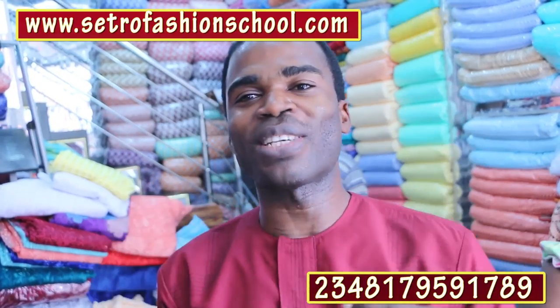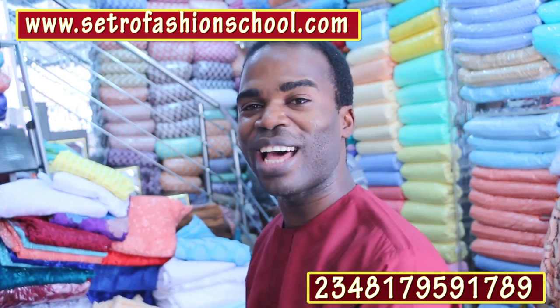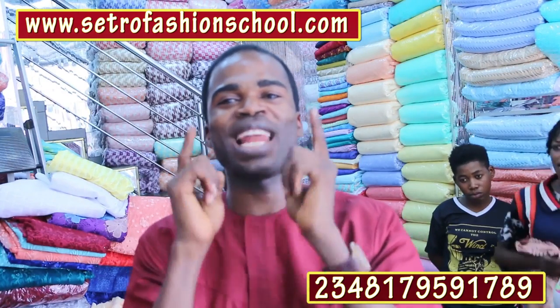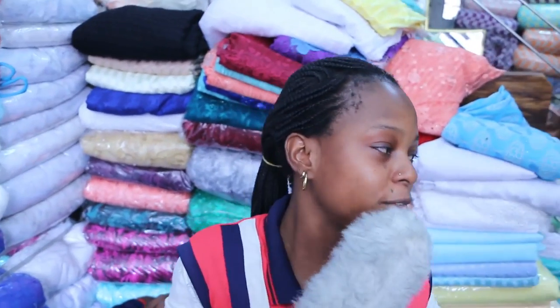I am inside Oluwakolumi store. If you are looking for how to get the best lace in Oshodi, this is the place to be. It is totally dedicated to numerous, assorted kinds of laces. I have somebody here I am going to be talking to — she is the administrative personnel in charge of this Oluwakolumi store. I am going to be chatting with Ohele and Miriam, and she is going to be putting us through the fabrics here.